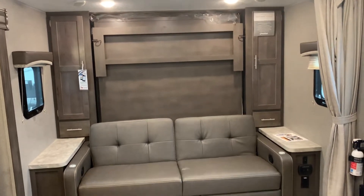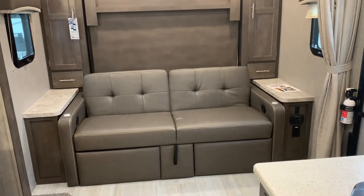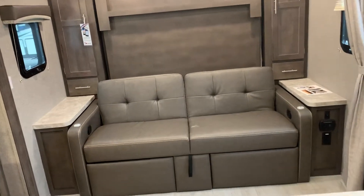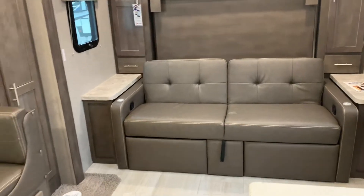Plenty of storage around. There are nightstands, or end tables — whatever you want to call them — on both sides. Very simple to operate. Click the link and you can see pictures of that.